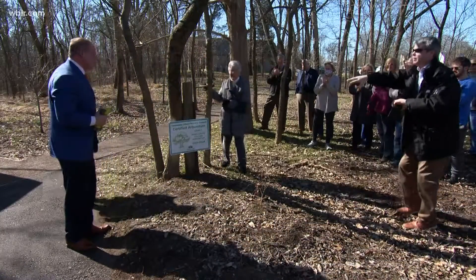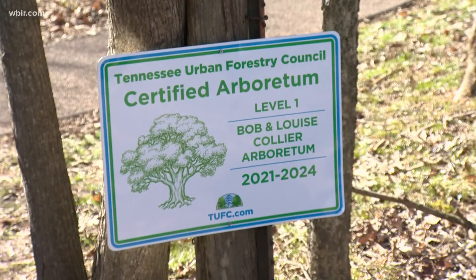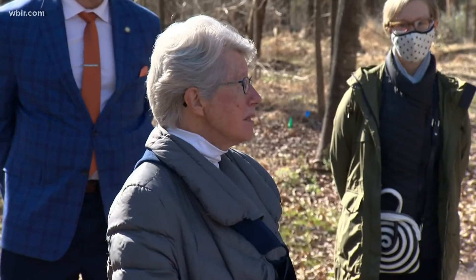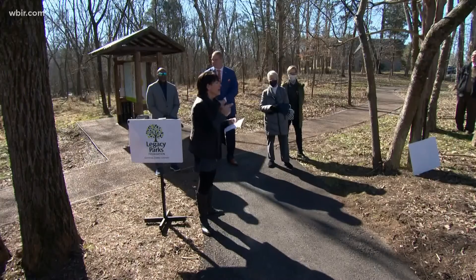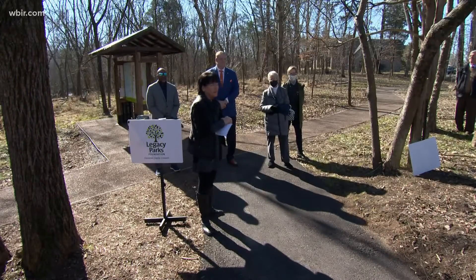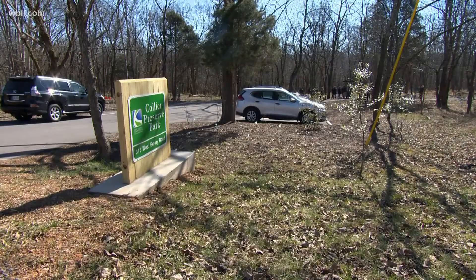A pocket park in Powell has a new designation: the Bob and Louise Collier State Arboretum. To achieve that status, a park must have at least 30 distinct tree species in good health. It must be open to the public and pass an inspection every three years.